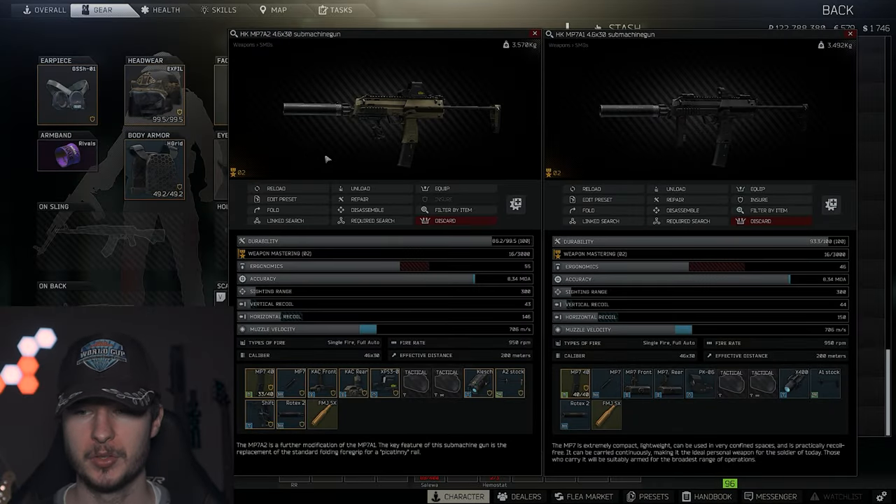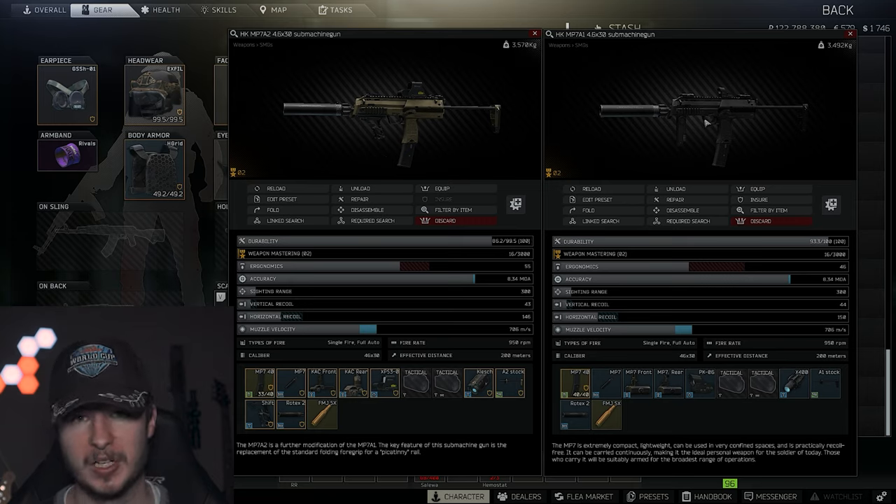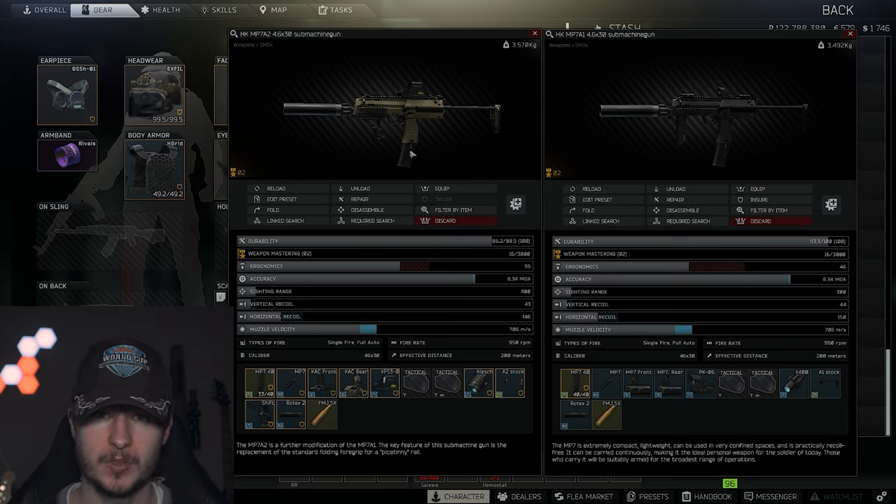Let's start with the MP7A2. This one is the version with the Picatinny rail on the bottom and it is also a little bit more expensive, but you have slightly better ergonomics compared to the budget MP7A1. You can get the MP7A1 for around 50k, and the MP7A2 really depends — right now it's cheap at 65k, but it can go up to 80k.